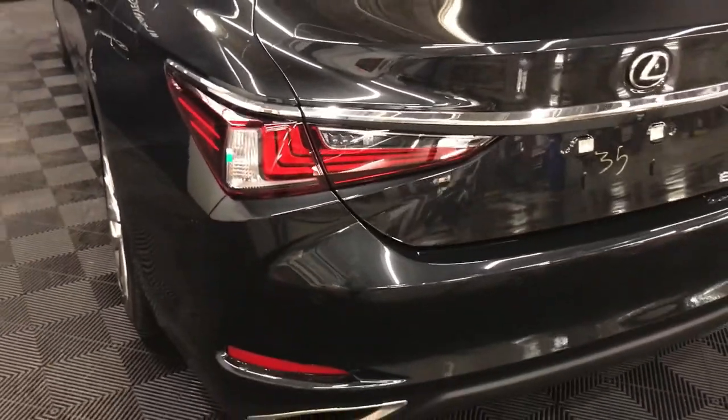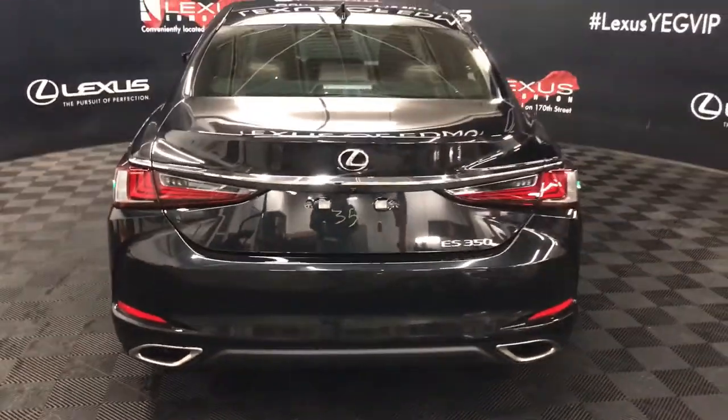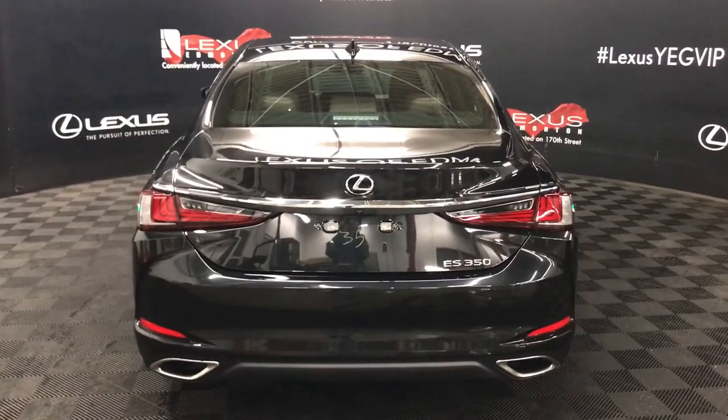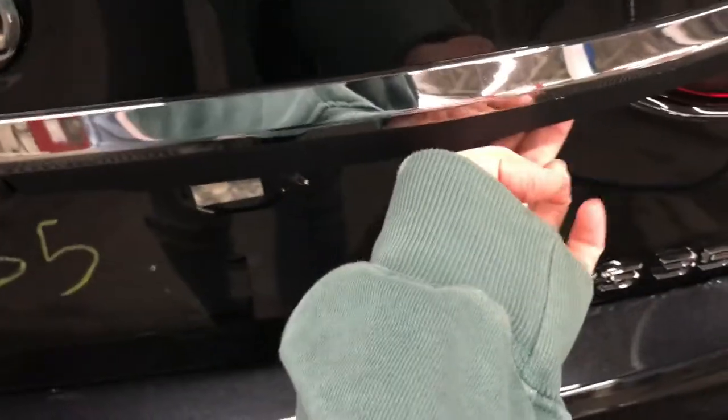Moving to the rear of the vehicle, we see signature Lexus detailing in the tail lights, clearance and backup sensors with rear cross traffic alert, dual exhaust, and a backup camera tucked underneath the Lexus symbol. There are three points of entry into the cargo space: the key fob remote, power trunk release at the driver's side, and touch-free power back door.